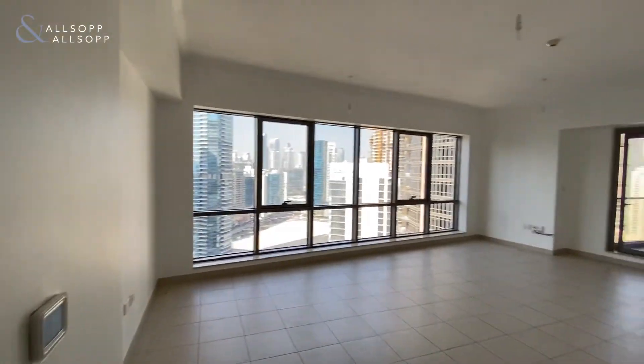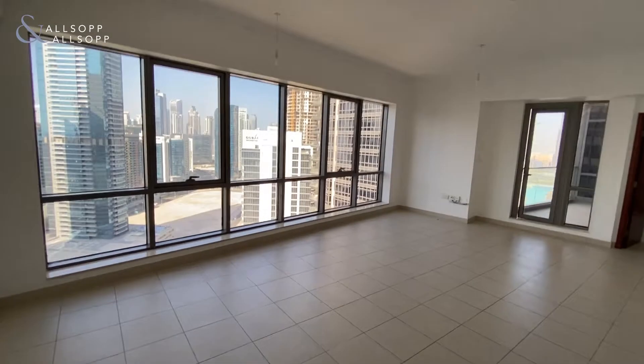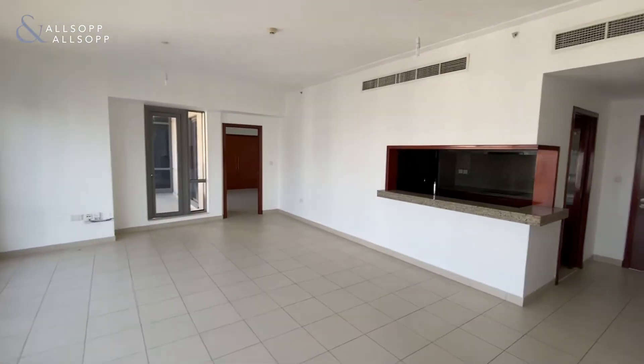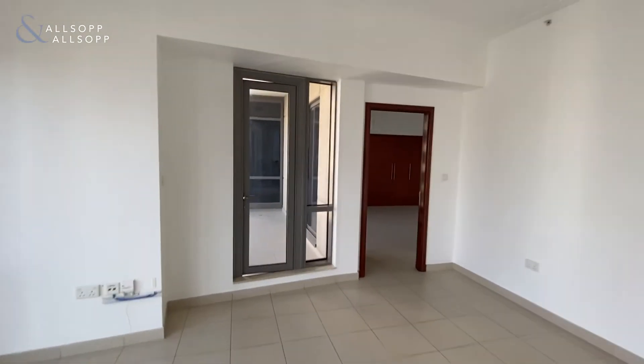As you'll notice, very nice high ceilings with plenty of natural daylight coming through. Opening windows in the living and dining area, with access to the balcony from both the living dining area along with the bedroom itself.